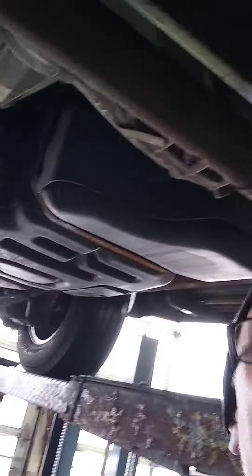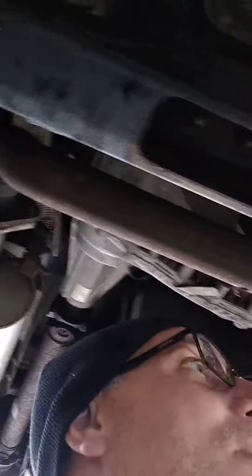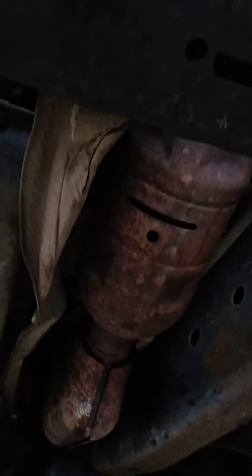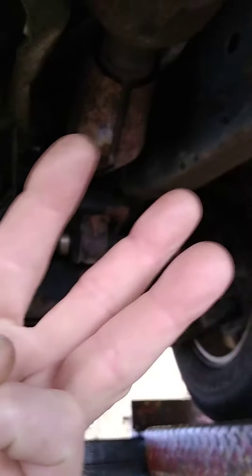This has the original catalytic converters on it for 200,000 miles. No check engine lights. No frame rotted out. It's here for a regular oil change and to flush the heater. 210,000 original cats — that's impressive. You've definitely maintained your car well to get 210,000, almost 300,000 miles out of original cats.